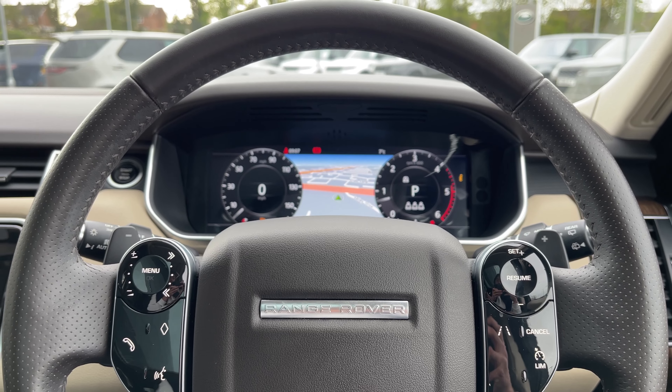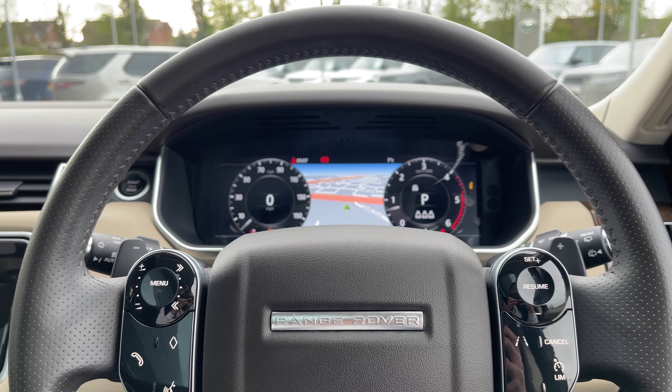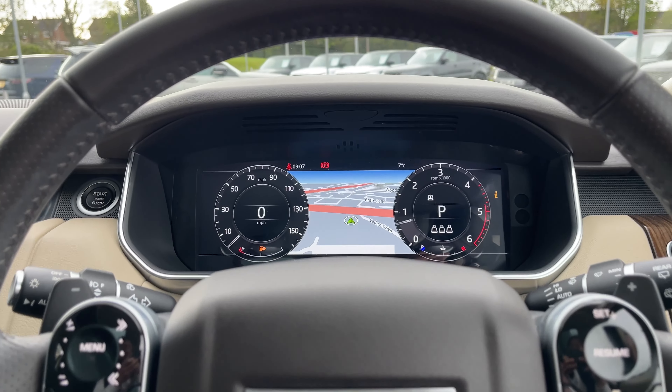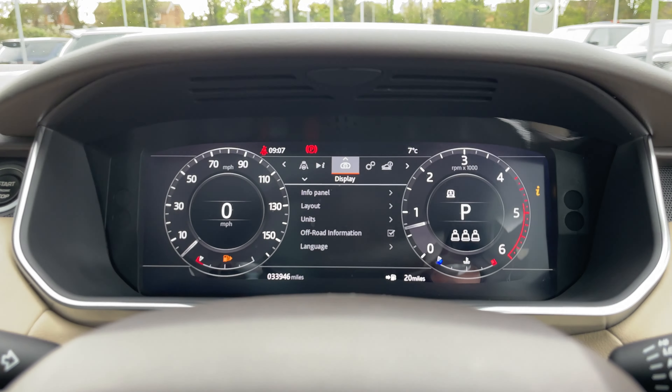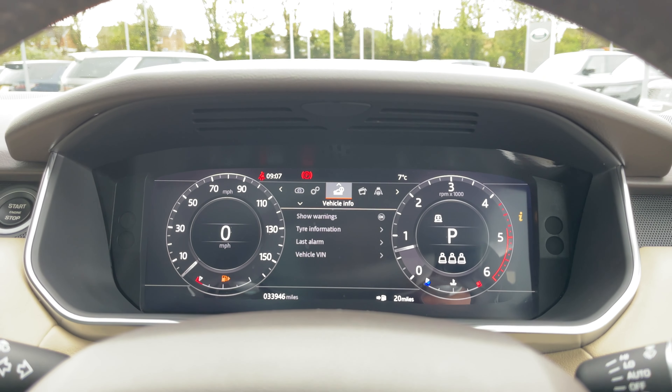Taking a closer look at the magnificent heated multifunctional steering wheel, you'll notice it's encased in a brown leather finish and features a captivating three-tone design with a wide array of features at your disposal. In front of you, you'll find a beautiful digital instrument binnacle with clear graphics that can be tailored towards the driver's individual preference.